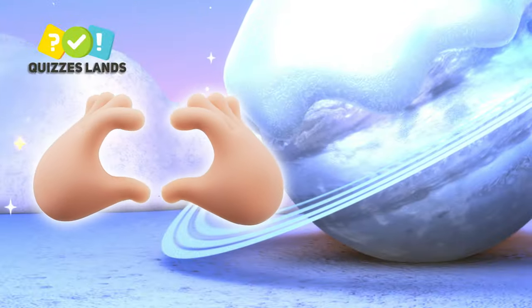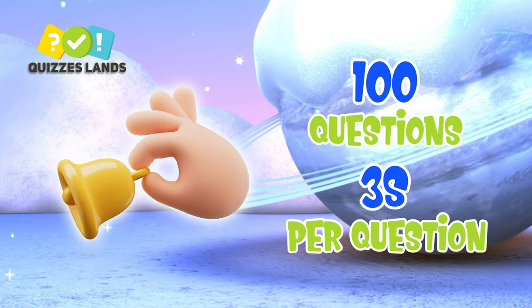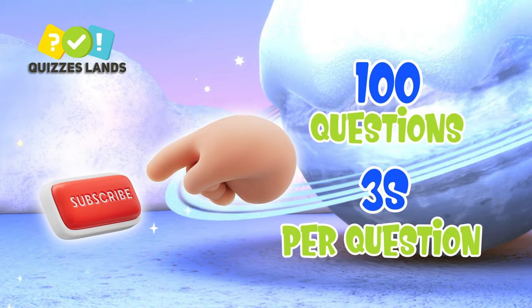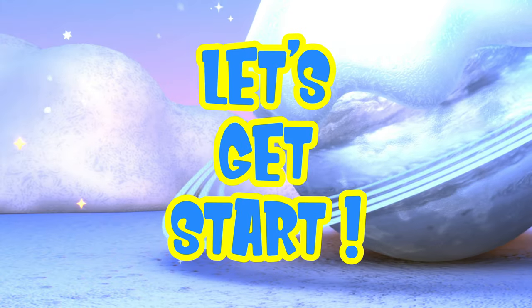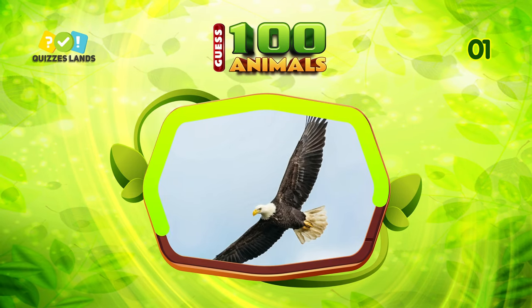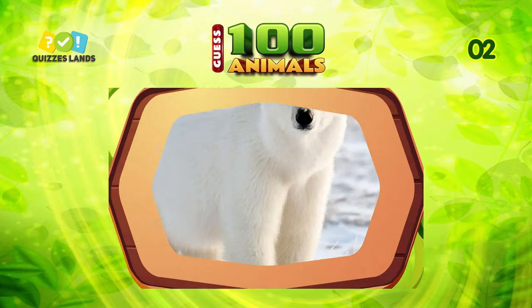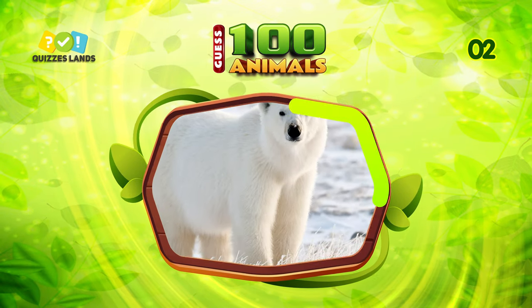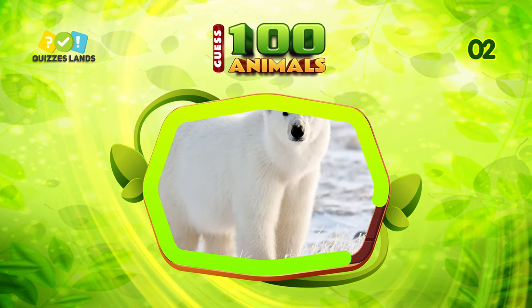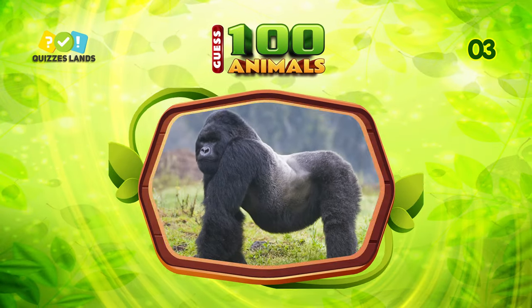Welcome to Quizzes Land! Today I bring you an animal quiz. I'll show you the pictures and your task is to guess which animal it is. Let's get started! Guess this animal. It is bald eagle. What do you call this animal? It is polar bear.